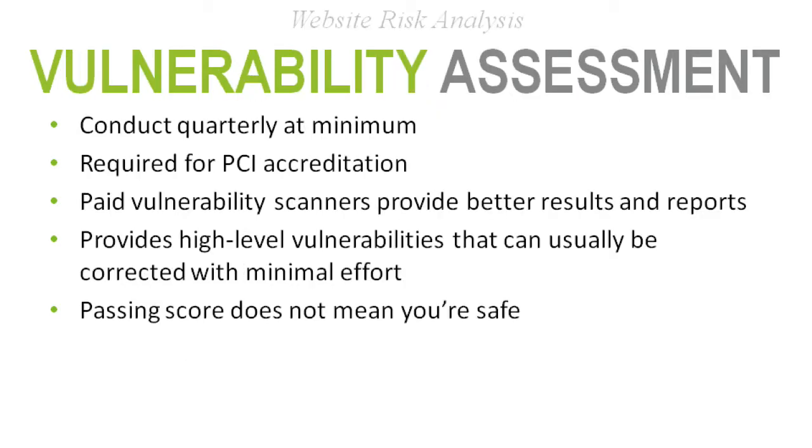Vulnerability assessments should be conducted quarterly at a minimum — for PCI, quarterly is a requirement. There are vulnerability scanners you can use, including free tools, for your own site checkup. Work with your security or compliance department if you have anything to do with credit cards. Whether you know it or not, you are subject to PCI standards. The goal is to identify problems up front before they become a problem down the line and ensure those problems are addressed.